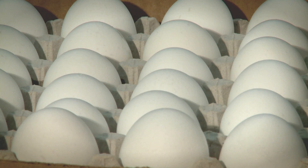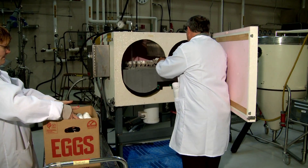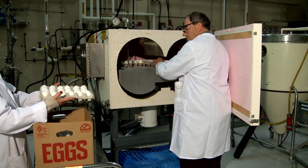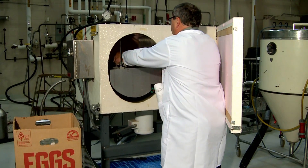Taking just a few seconds to cool freshly laid eggs could add weeks to their shelf life, according to a Purdue University study. The rapid cooling process uses liquid carbon dioxide to stabilize the protein in eggs, thus extending their shelf life.